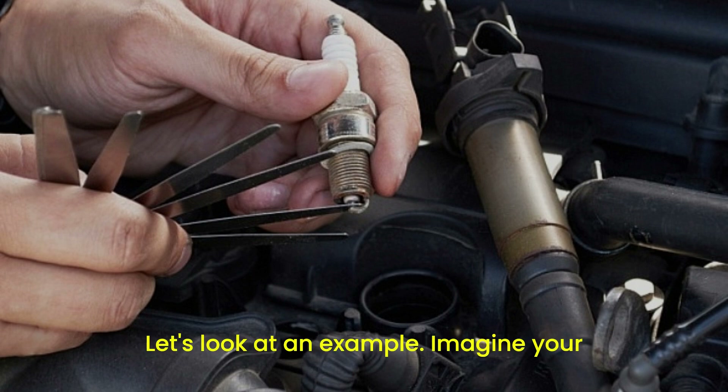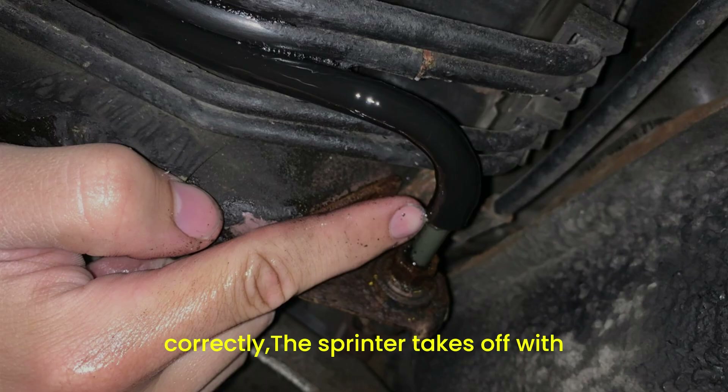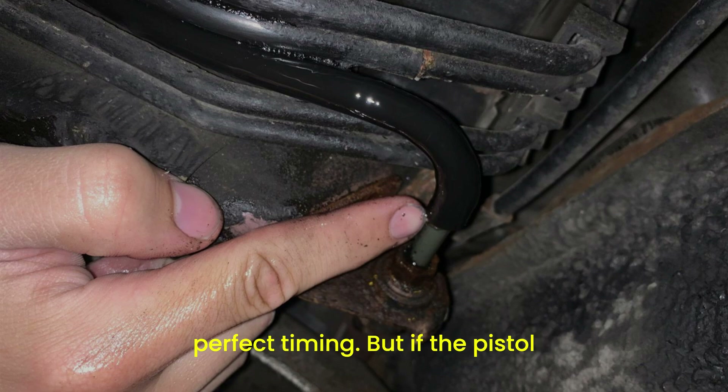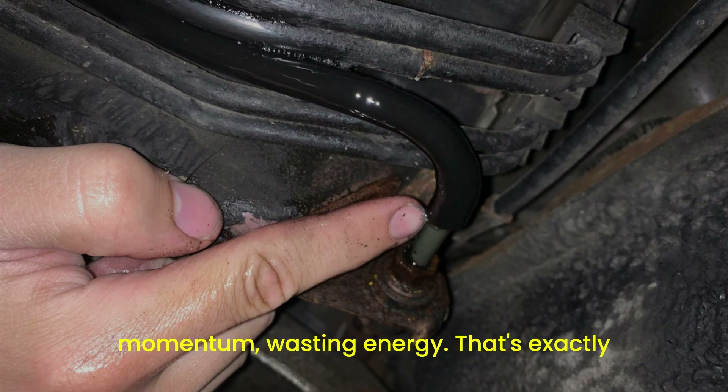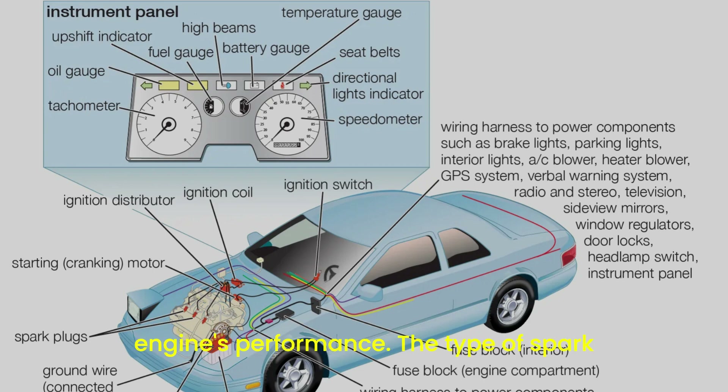Let's look at an example. Imagine your car is a sprinter and the spark plug is the starting pistol. If the pistol fires correctly, the sprinter takes off with perfect timing. But if the pistol misfires or delays, the sprinter loses momentum, wasting energy. That's exactly how faulty spark plugs impact your engine's performance.